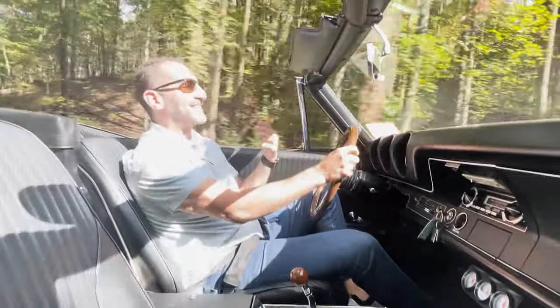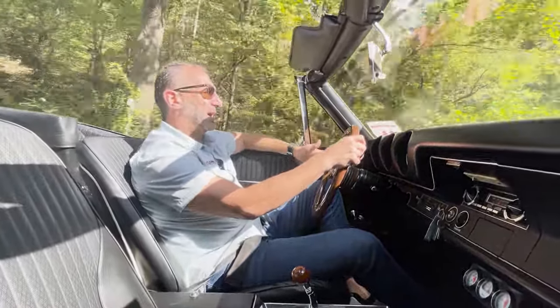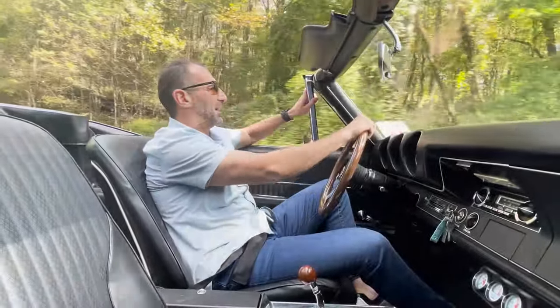Anyway, I'm just going for a drive — look at this, we're just going for a drive together, you and me. We're riding. I should just shut up and drive. That's what I'm going to do.